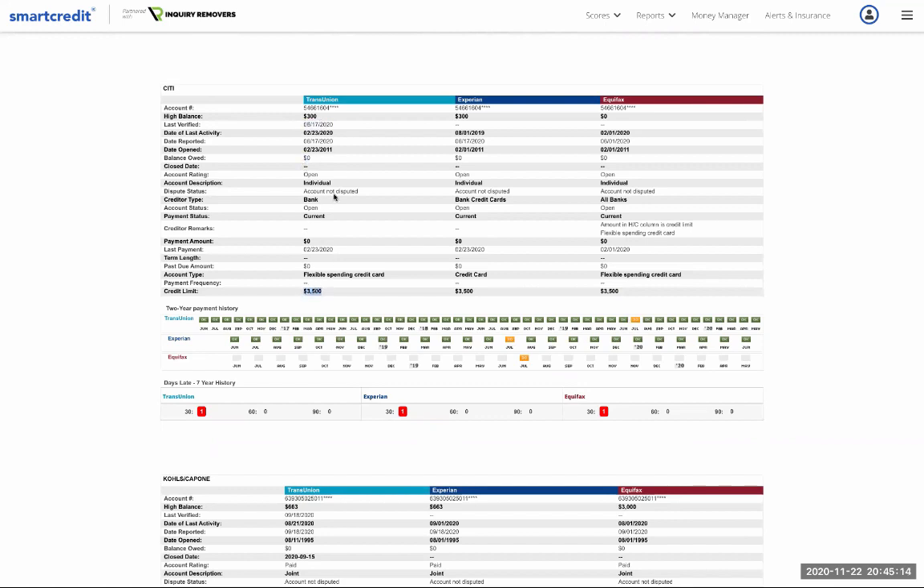Now here's a Citi account with a 30-day late mark — I spot that right away because it's orange. Balance is zero, $3,500 limit, account not disputed. It looks like something happened in July 2019. This is a prime example of why you need to put all your bills on autopay and make sure you have money to cover them. That one 30-day late probably cost anywhere from 50 to 100 points — it takes forever to build your score up and it can drop in a snap.